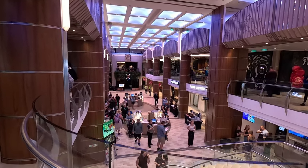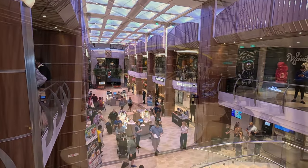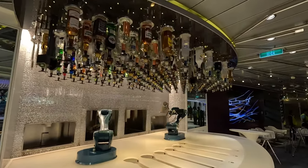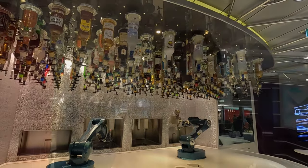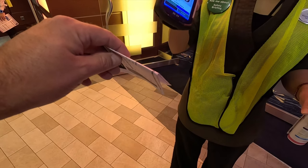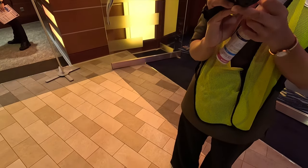I can already tell this is a very beautiful ship. We've entered on deck five and we're overlooking the beautiful Royal Esplanade. I always love this area on Royal Caribbean — and hey, look, it's the bionic bar! How cool is that? We need to go find our muster station A2. Yes, we watched the life jacket demonstration. The ship is gorgeous — there's so much to see!